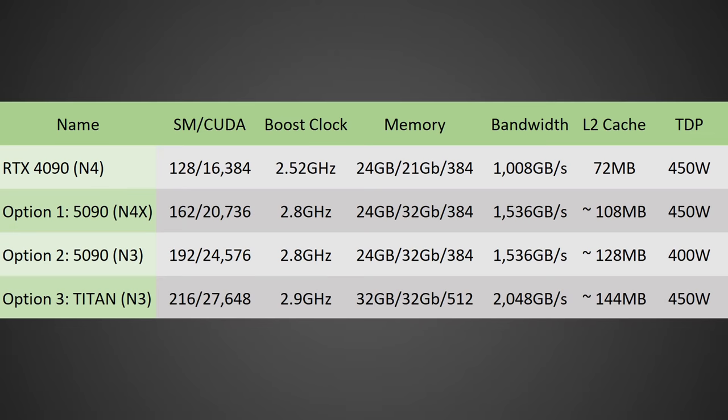But wait — it could actually get even more performant. They could use an N3 node and max it out. Instead of cutting down the GPU, we could be talking about a GPU that has around 216 SMs — or possibly even more — for 27,648 shaders, likely running at around 2.9 GHz. And according to COP87Kini, they are actually testing out a 512-bit variant of this GPU, which means on GDDR7 we're talking about 32 GB of RAM at over 2 TB/s of memory bandwidth, with around 144 MB of L2 cache at a similar TDP of around 450 watts. This would be an absolute monster.